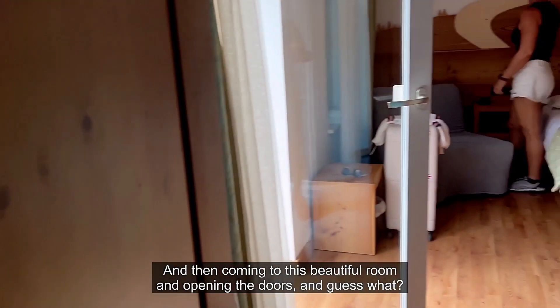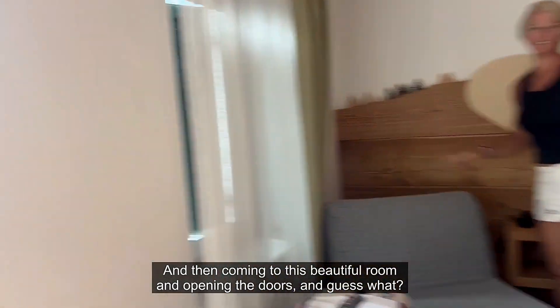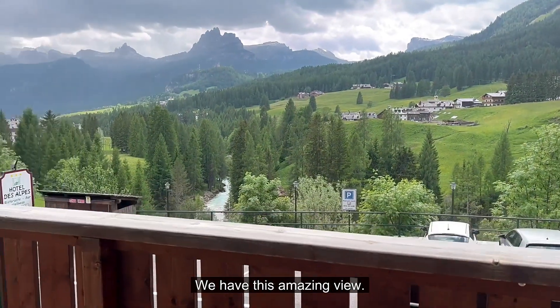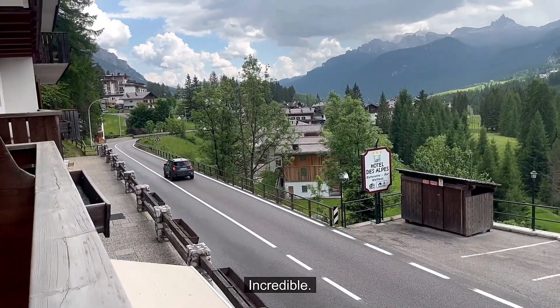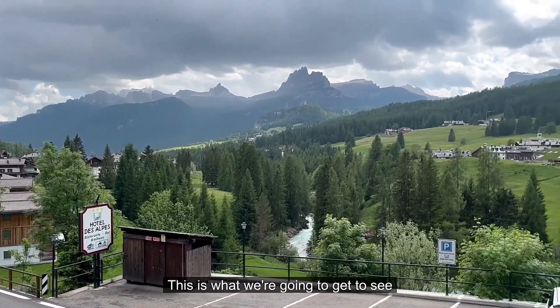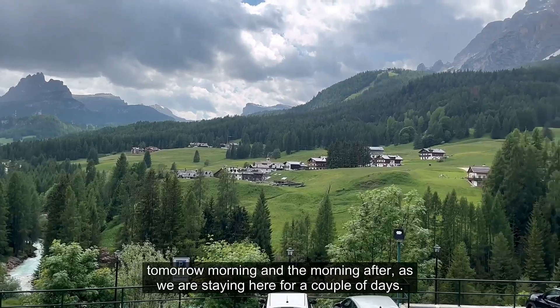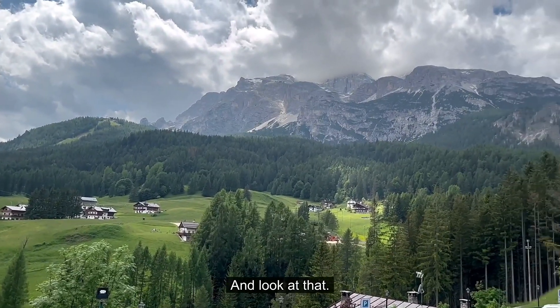Coming into this beautiful room and opening the doors — guess what — we have this amazing view! It is incredible. This view is just unbelievable. This is what we're going to get to see tomorrow morning and the morning after, as we are staying here for a couple of days. Look at that — incredible!